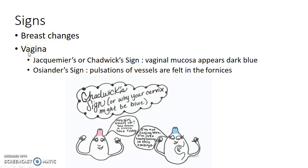Coming to the changes in the vagina, you can elicit Jacquemus or Chadwick sign — that is the vaginal mucosa appears dark blue. This is depicted in a cartoon illustrating Jacquemus or Chadwick sign. You can also notice Oceander's sign, where pulsations of vessels are felt in the fornices. Both these signs are due to increased vascularity in the first trimester of pregnancy.